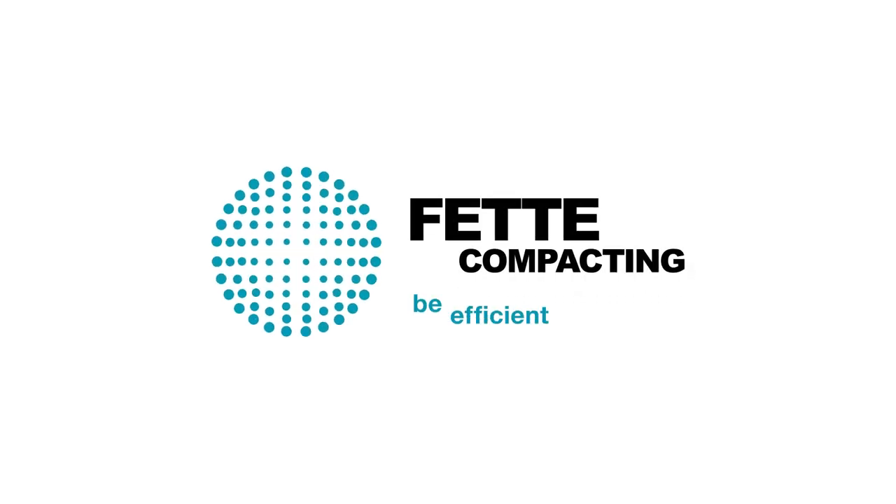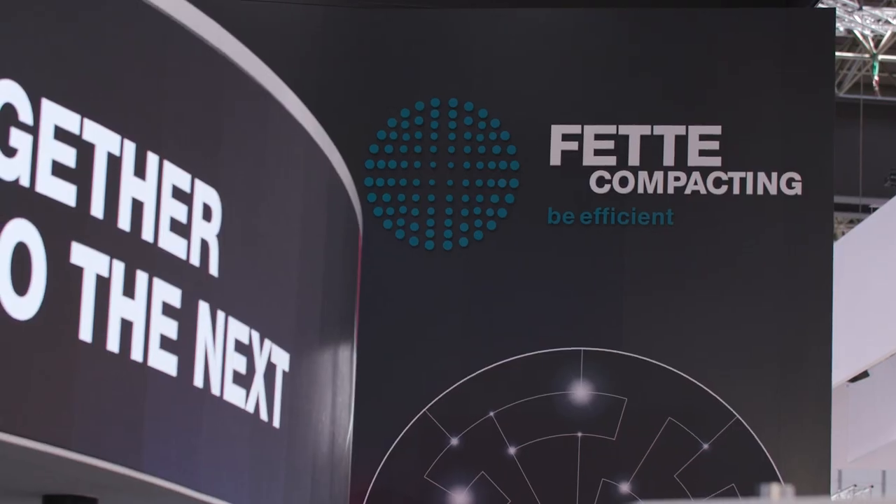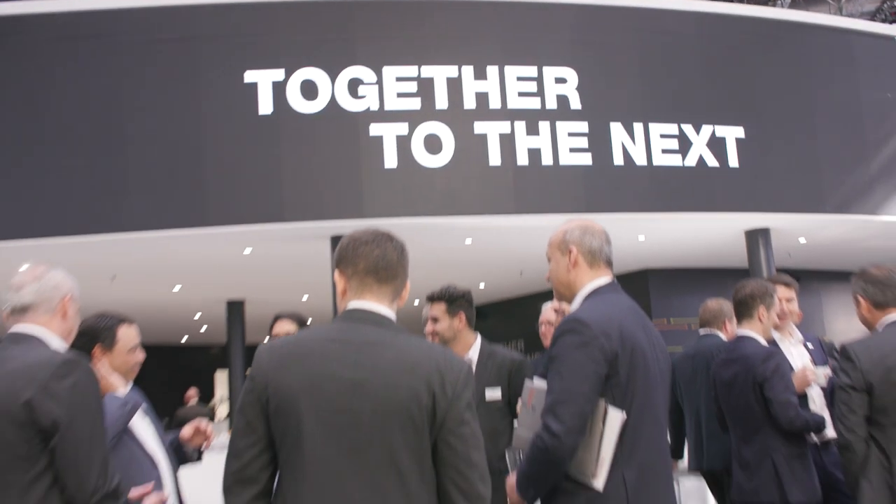Fetter Compacting. Be efficient. Hello everybody. Here we are now at the Interpack 2023 in Düsseldorf. Our motto this year: together to the next.